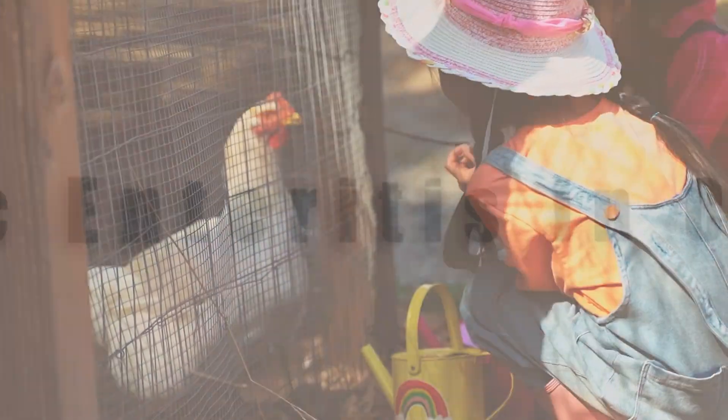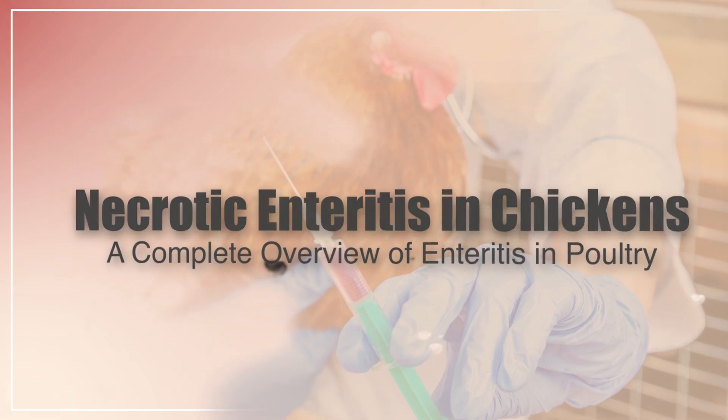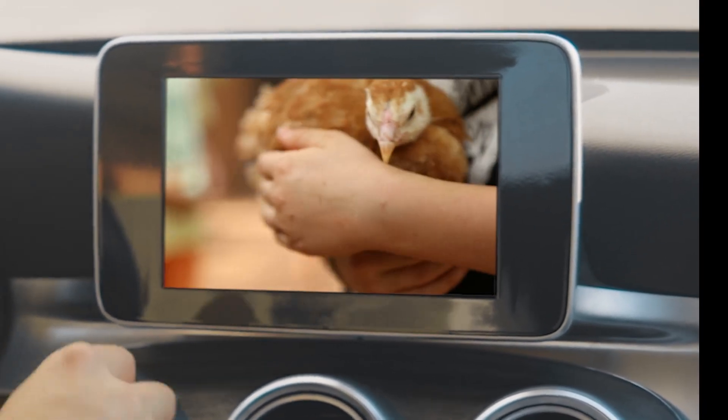In this video, I'm going to be talking about necrotic enteritis in chickens. Stay tuned till the end because I'll be going through some treatment options and prevention of necrotic enteritis. All right, without further ado, let's get into it.